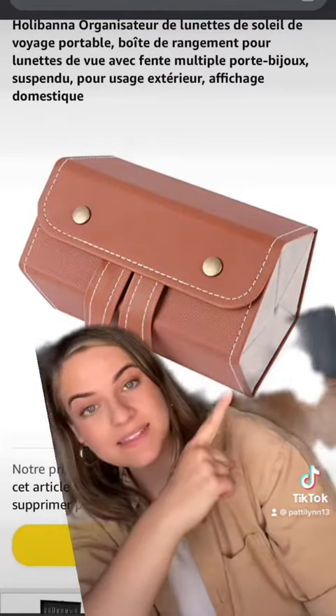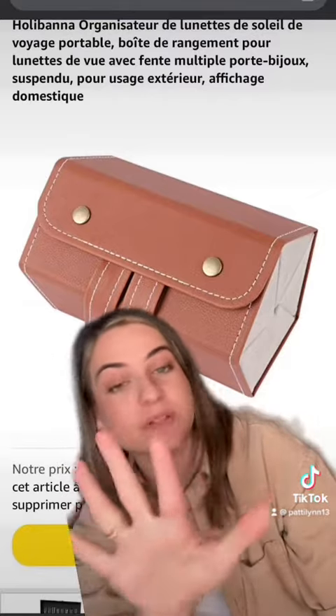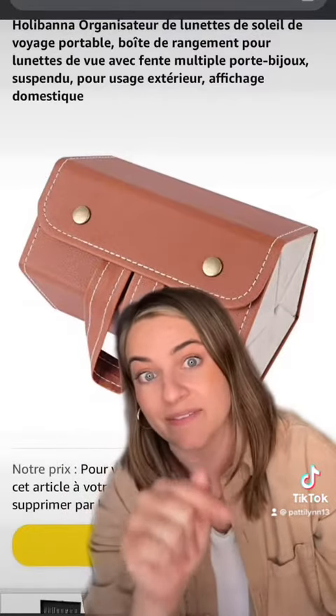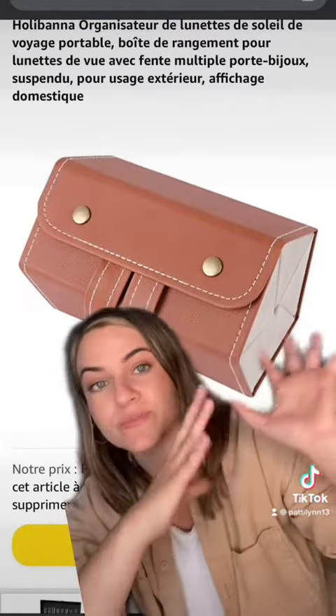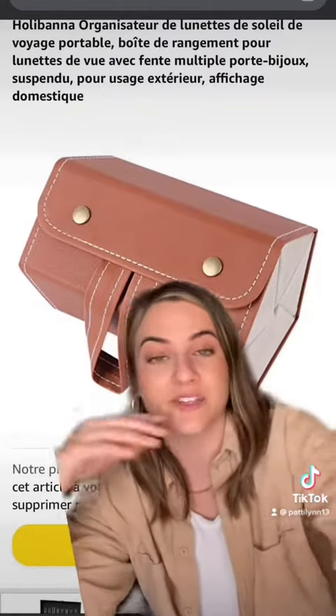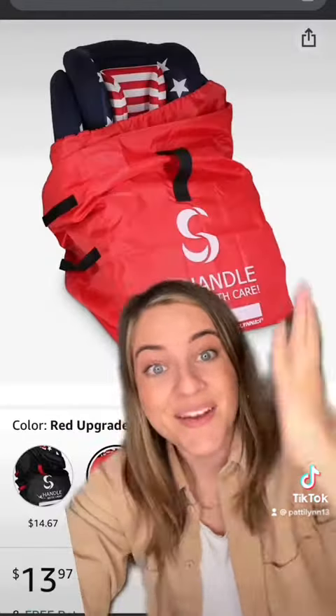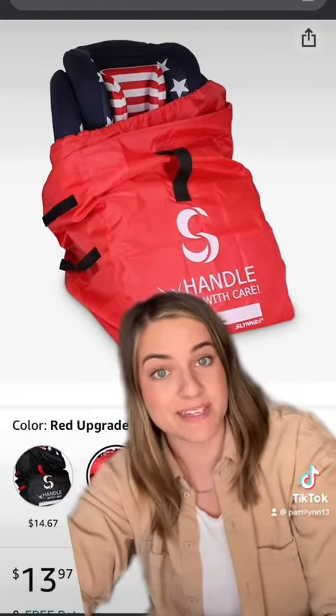A sunglass carrier — you're going to be able to put the entire family's sunglasses in here. This one holds up to five pairs; there are some that hold up to seven or eight. I'll link these in my bio. They're super useful for keeping everybody's sunglasses together so you're not digging through four different bags trying to find the three-year-old's sunglasses.